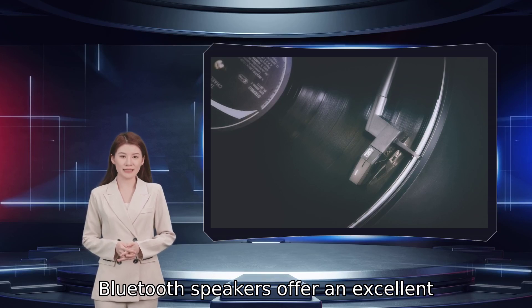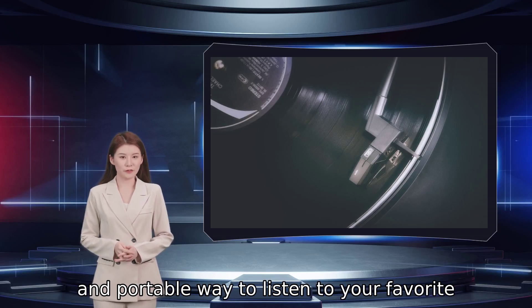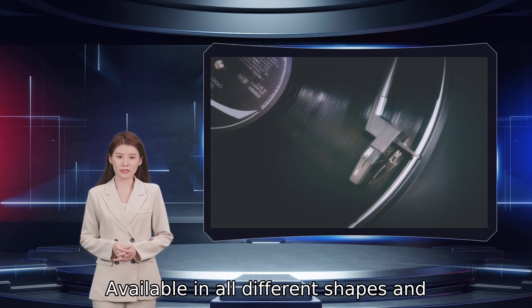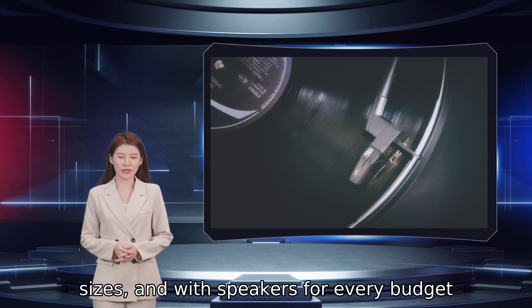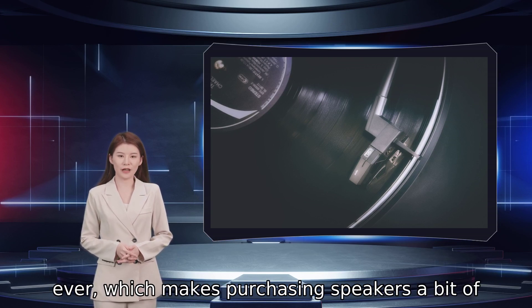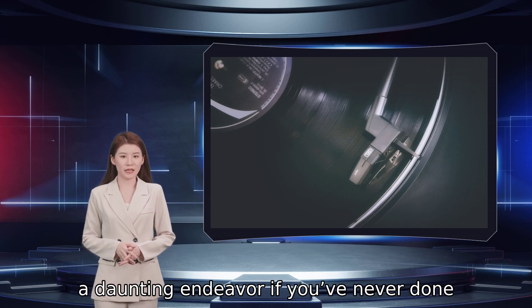Bluetooth speakers offer an excellent and portable way to listen to your favorite tunes both at home and on the go. Available in all different shapes and sizes, and with speakers for every budget level, Bluetooth audio is more prominent than ever, which makes purchasing speakers a bit of a daunting endeavor if you've never done so before.